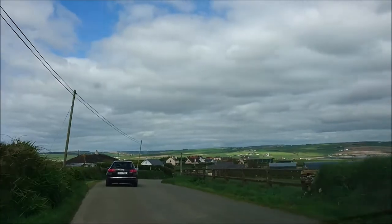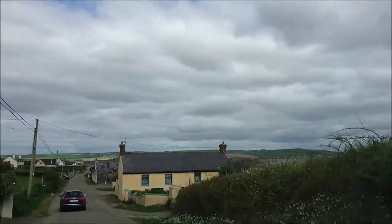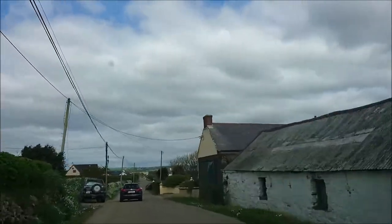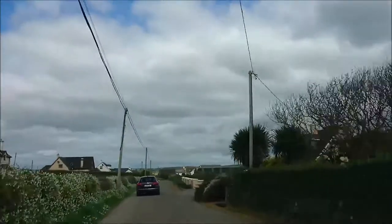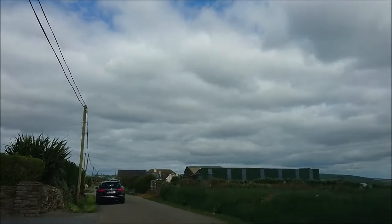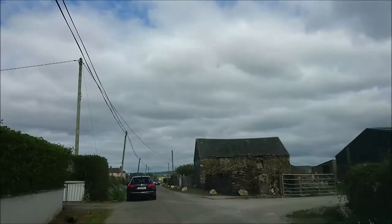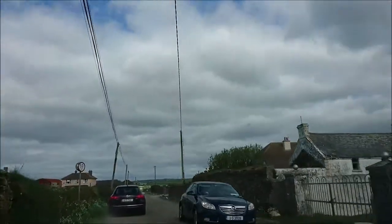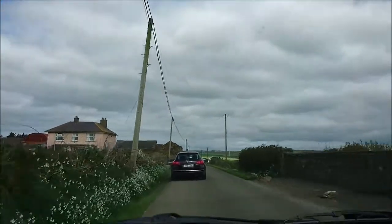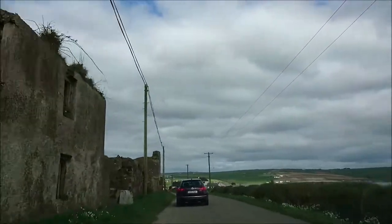Beautiful countryside here. We're driving from Old Head, the fancy golf club, and a place with views to Kinsale, so a lot of houses here and a lot of barns. Some of them are restored. The sun kind of keeps coming and going today. The majority of businesses here are farms and holiday homes, and also a lot of people own holiday homes here, and some others own and rent them out.